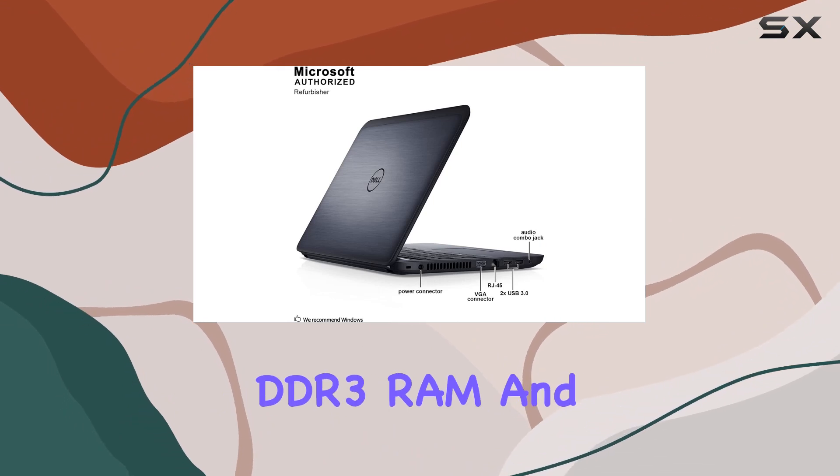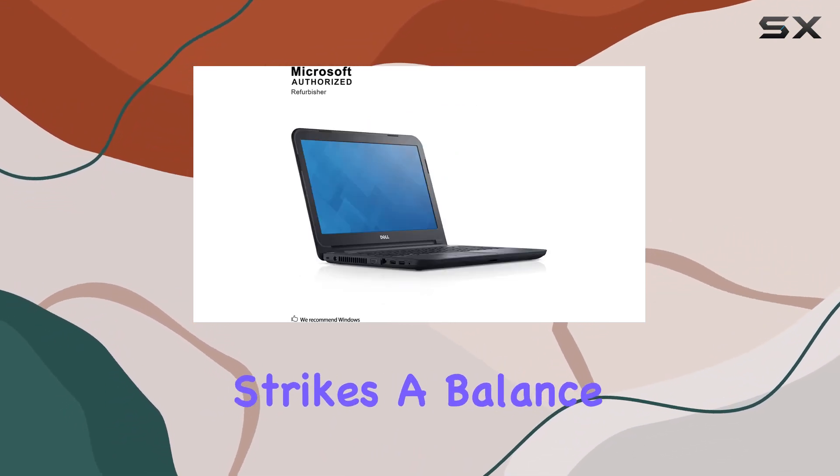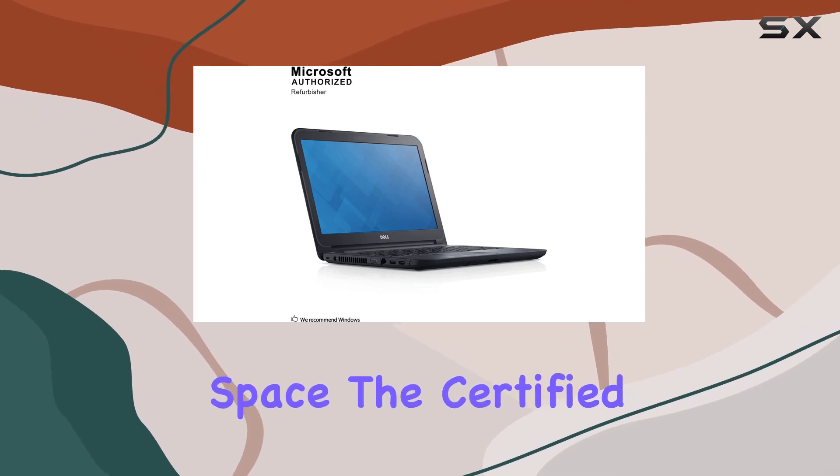With 8GB of DDR3 RAM and a 500GB hard drive, this laptop strikes a balance between ample memory and storage space.